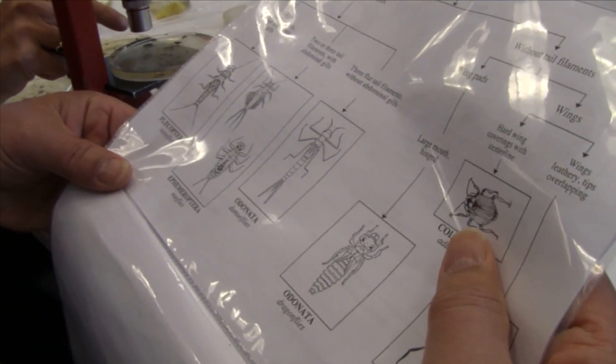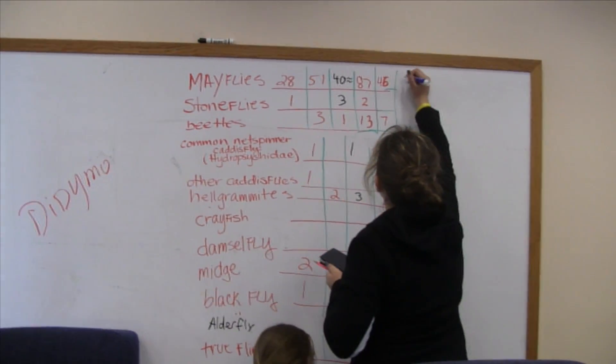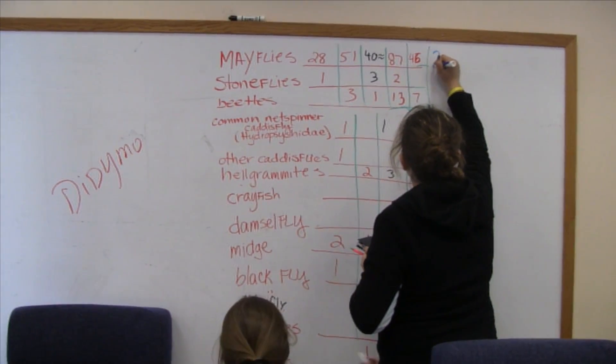Victory Brewing Company is proud to support watershed stewardship and encourages everyone to learn more about the ecosystems where they live and do their part to protect these beautiful resources.